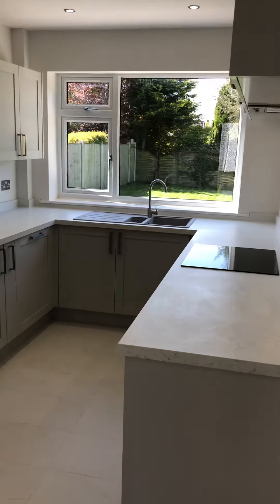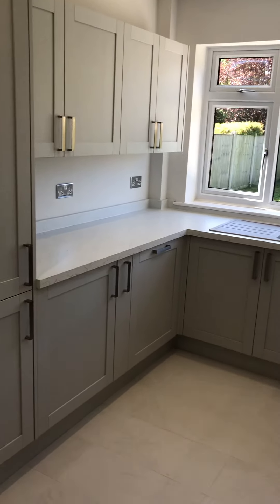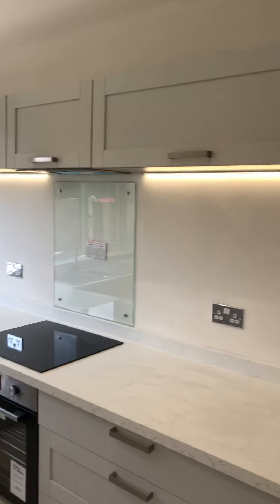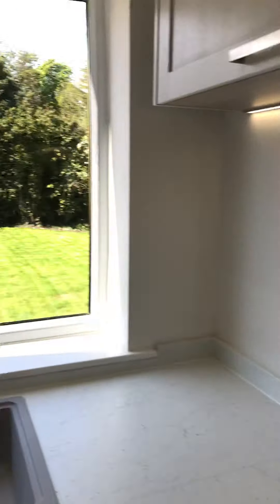You've got an integrated fridge freezer, tall fridge freezer, washing machine and dishwasher, electric oven and hob, extractor fan, plenty of base units and more units too. All the sockets and switches are chrome, as are the window handles.